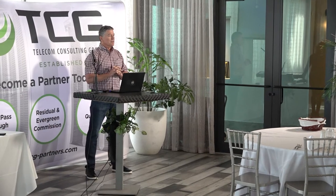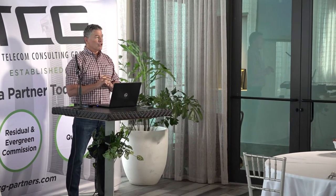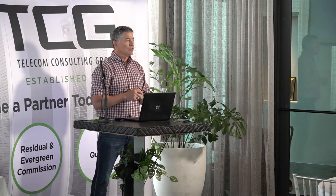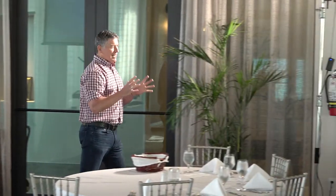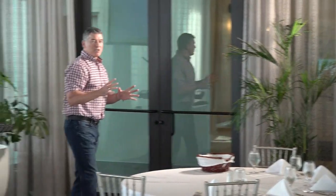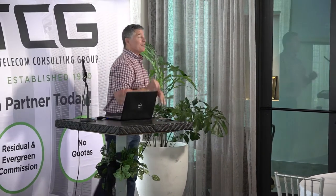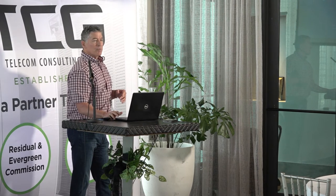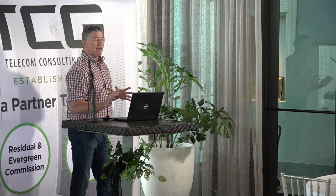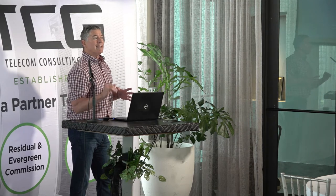Your customers — what is their biggest fear? What kind of attack? Cyber attack. What's the cyber attack that really stands out with your customers? Ransomware. Ransomware. What does a ransomware attack do? It cripples you.